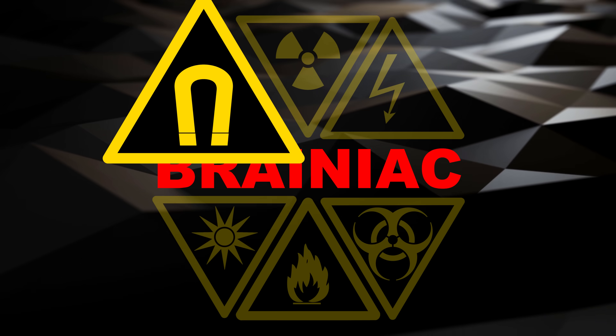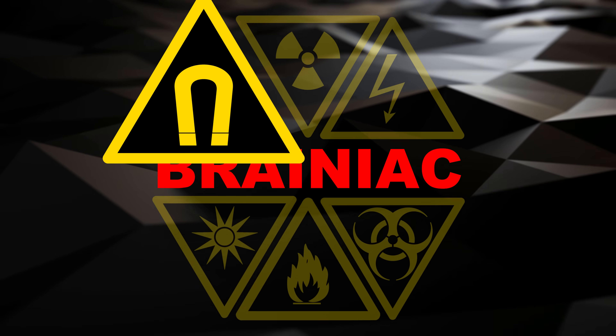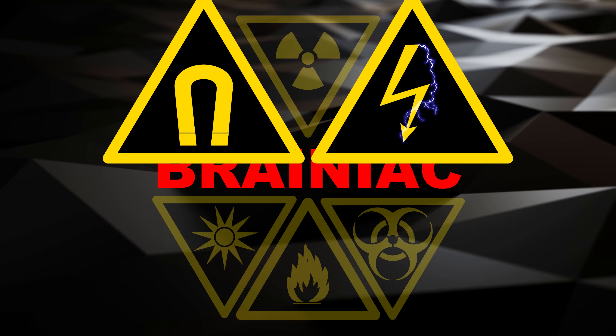Big neodymium magnets are not toys. Their bone-crushing power demands responsible attention at all times. And don't mess with high voltage electronics.